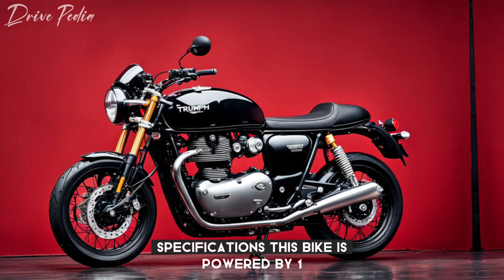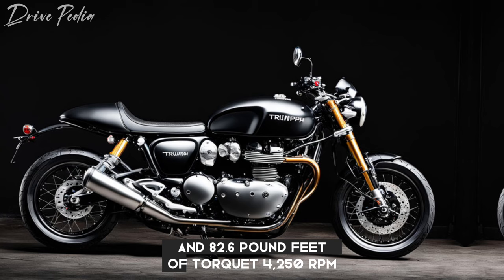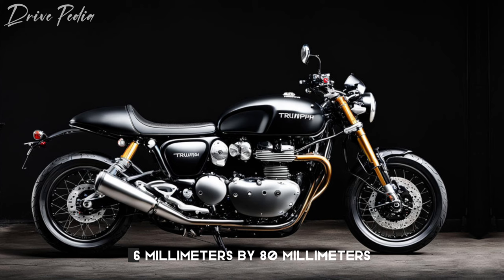This bike is powered by a 1200cc Bonneville parallel twin engine. It produces a claimed 104 horsepower at 7,500 RPM and 82.6 pound-feet of torque at 4,250 RPM. The bore and stroke are 97.6 millimeters by 80 millimeters, and the compression ratio is 12.1:1.